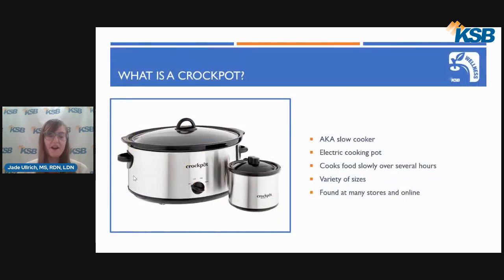So what is a crockpot? A crockpot is also called a slow cooker, and it is an electric cooking pot with a lid that cooks food slowly at a steady low temperature over several hours.